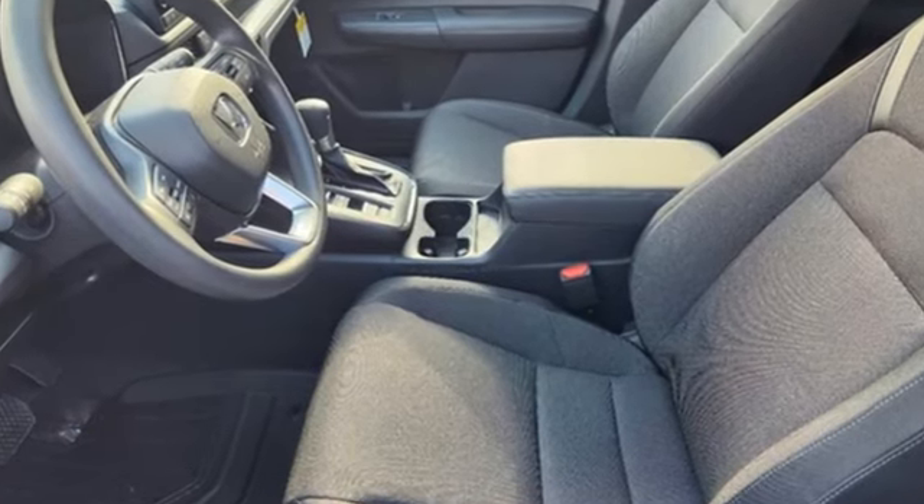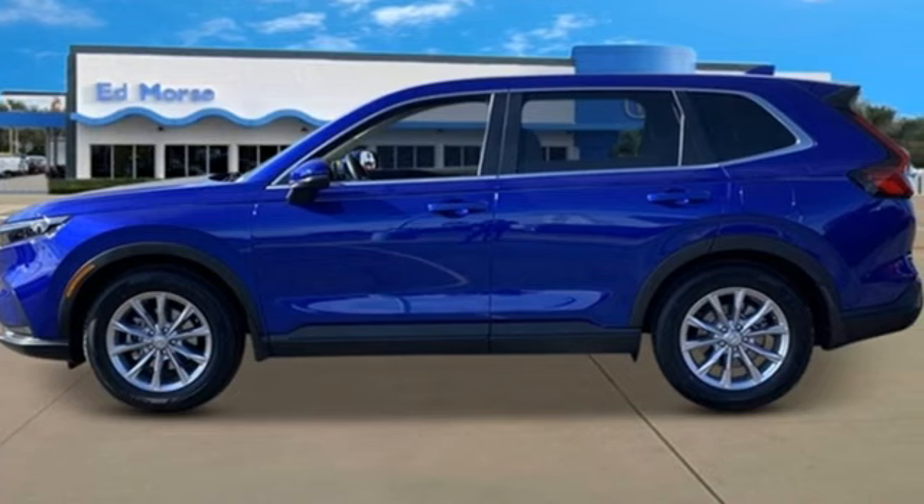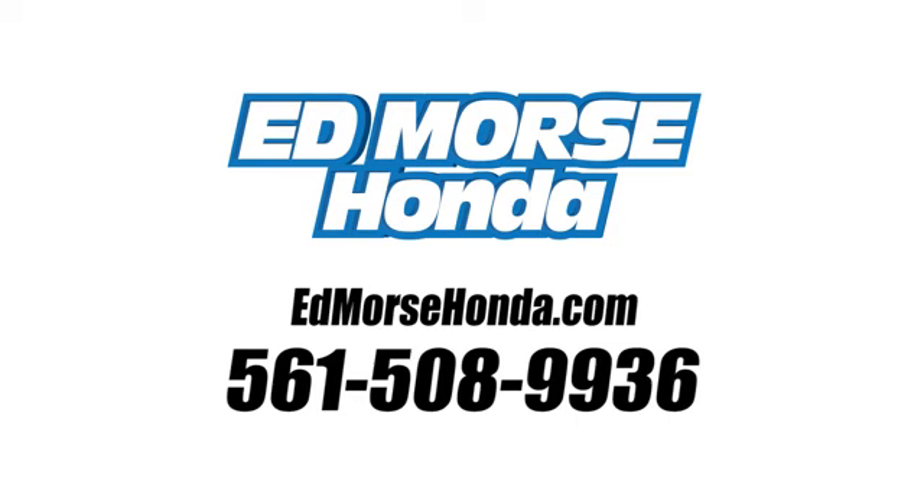Honda's created some of the most admired vehicles on the planet. See what it can do for you when you take it for a test drive. Call us today at 561-508-9936.